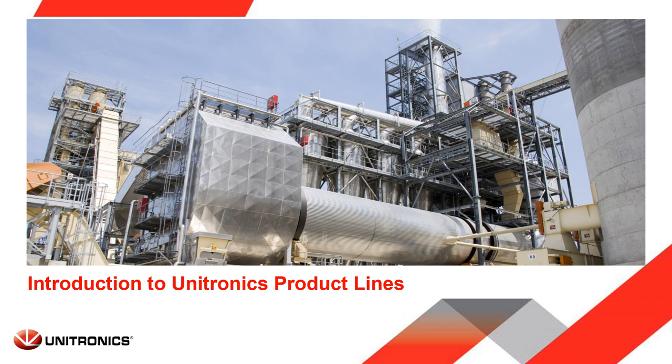Hello and welcome to the Unitronics webinar. My name is Ophir Levy and I am the head of technical support at Unitronics. In this webinar we will review Unitronics product lines.